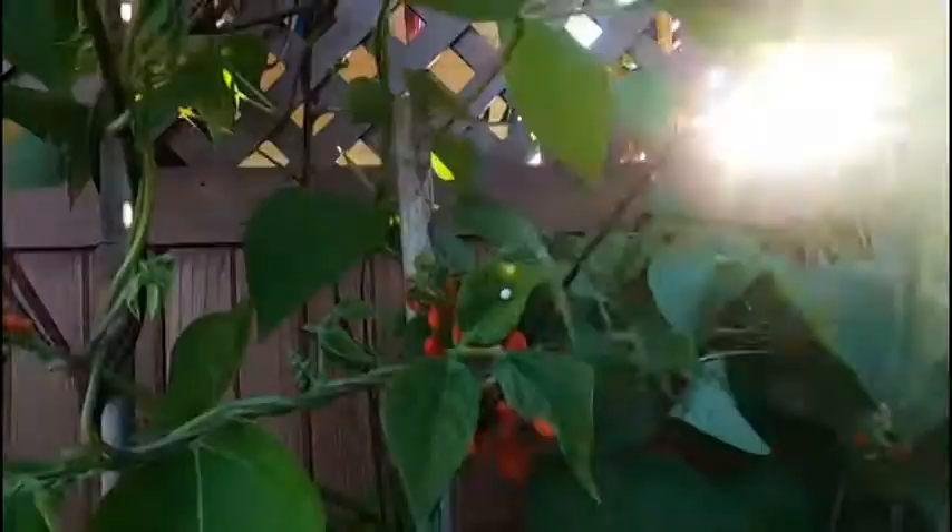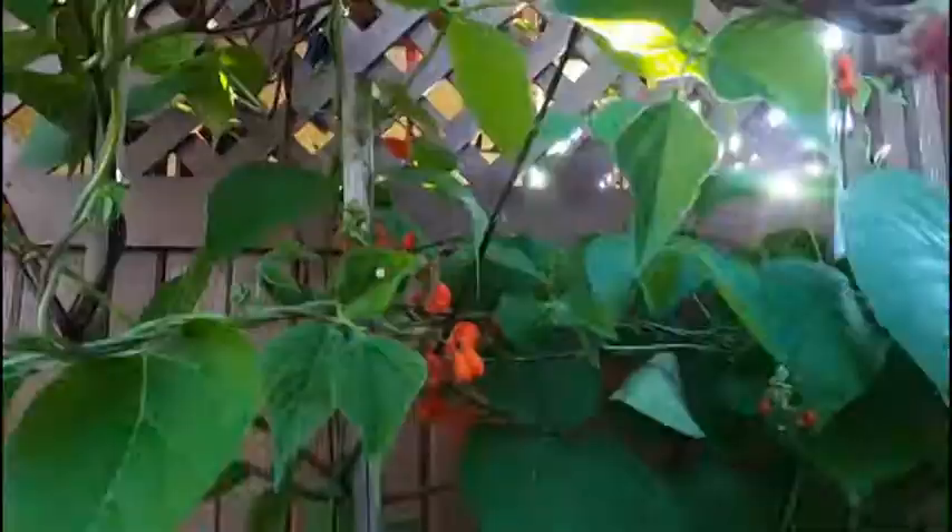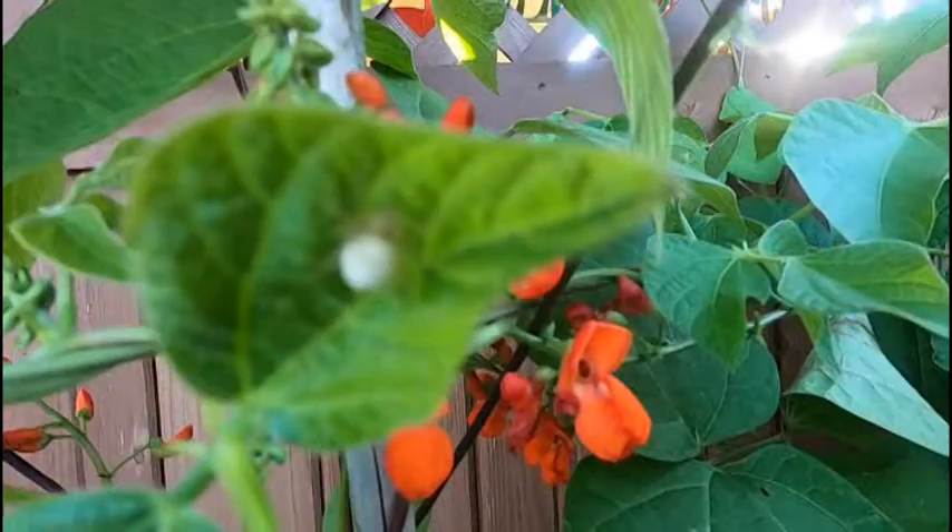Oh look at that little guy there - I think it's a spider. Sure as heck that's some kind of spider. Apparently it won't focus but we'll leave him there. We like spiders suddenly, as long as they're not in the house - we're good to go.